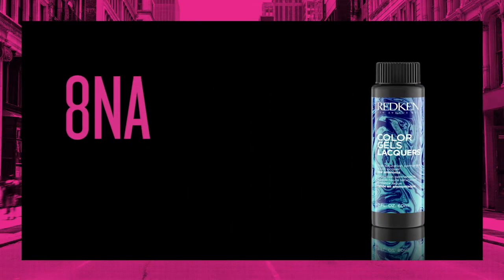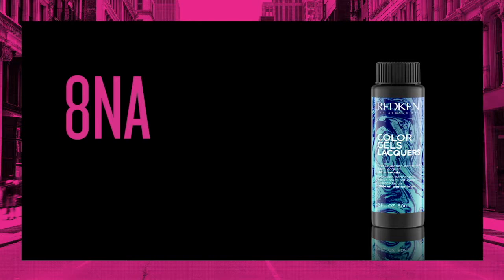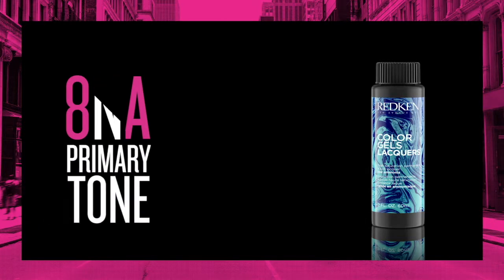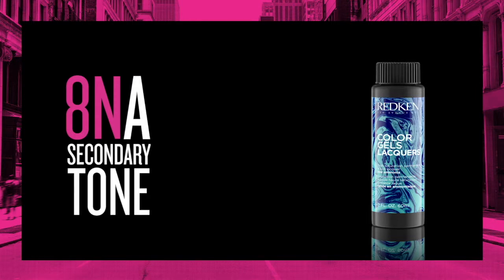For example, here we have 8NA. The number represents the level 8, which is a light blonde. The first tone highlighted is a primary tone — in this case, the letter N, which represents natural. The second tone highlighted is your secondary tone — in this case, the letter A, which represents ash.